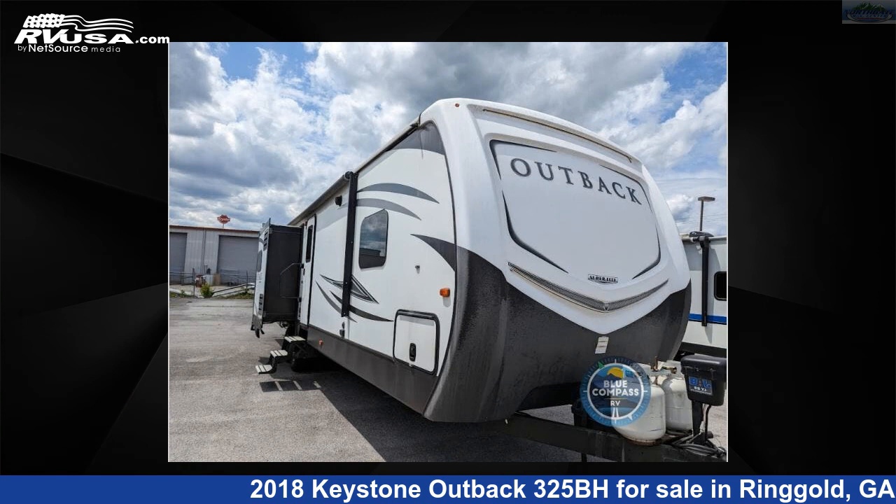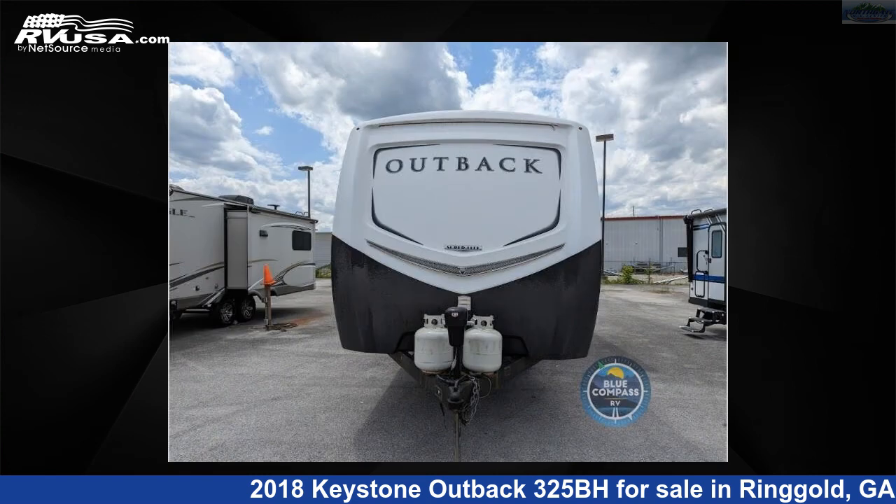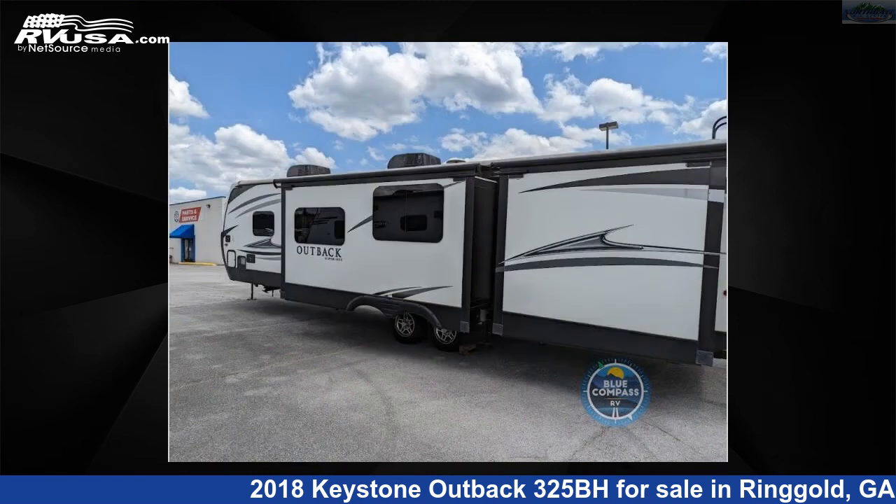This 2018 Keystone Outback 325BH is a travel trailer RV. It is located in Ringgold, Georgia, 30736 and is offered for sale by Northgate RV Center. This used Keystone is 37 feet 0 inches in length and features three slide-outs, sleeps seven, and 53 gallons fresh water capacity.